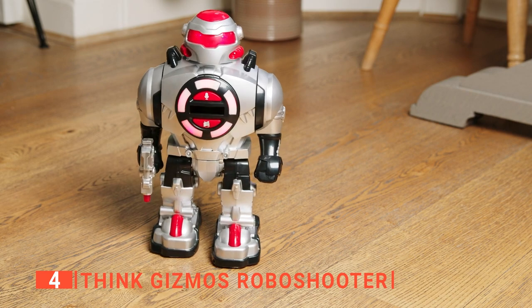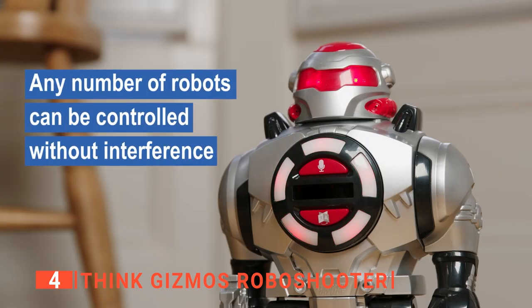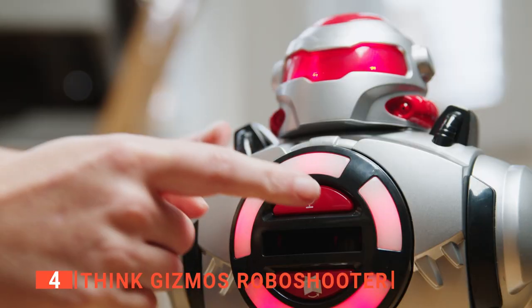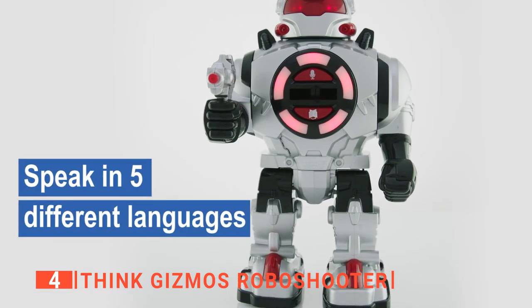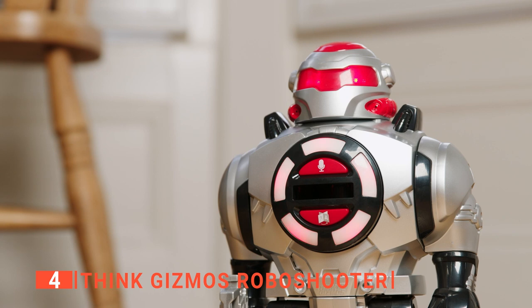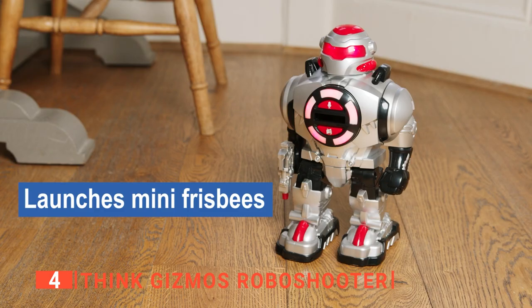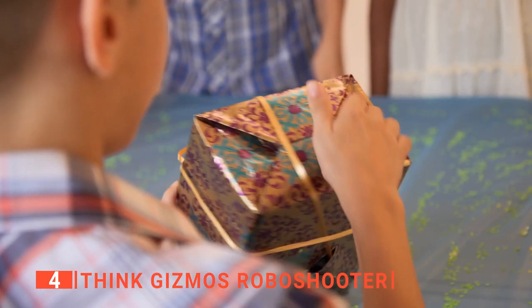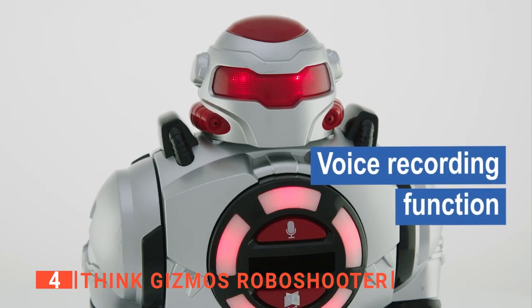Functionally, this robot can walk, slide, dance with lights and sound, fire discs and blasters, and talk. Your kids can even record a message on this robot at the press of a button and listen to the message whenever they like. Moreover, it speaks English, French, German, Italian, and Spanish. For the safety of your little one, this toy is made from non-toxic ABS plastic material and shoots soft foam discs. So, if you're looking for a highly interactive toy to give to a child, this is an outstanding option.